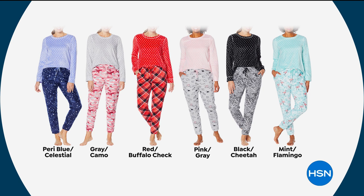Amy's wearing the red buffalo check. Pink gray is getting limited already — it looks like that's going to be the first to sell out today. Black cheetah, you can't go wrong. And then of course the mint flamingo, which right now is the most popular.